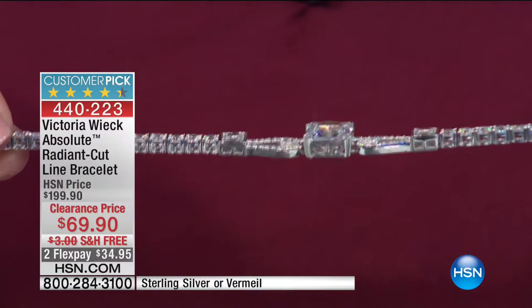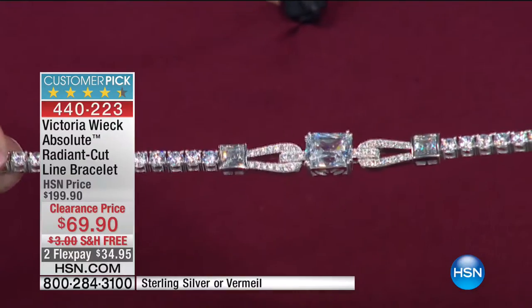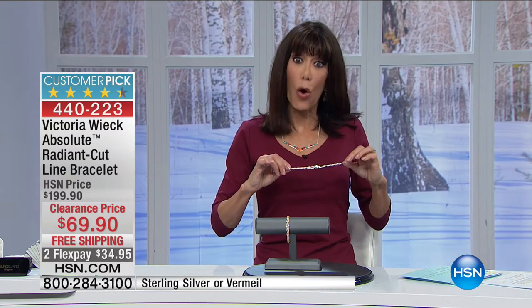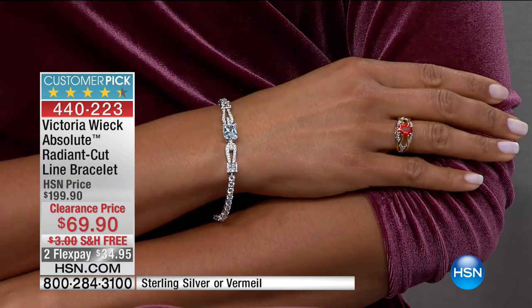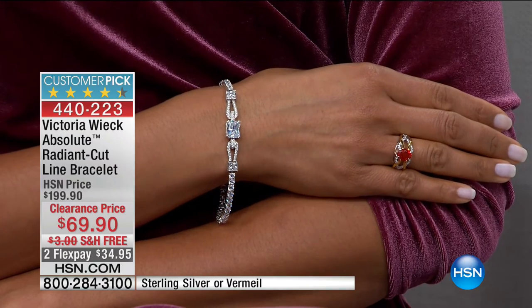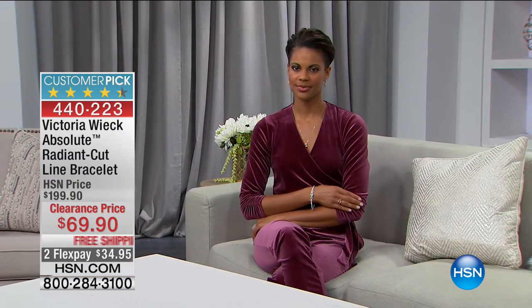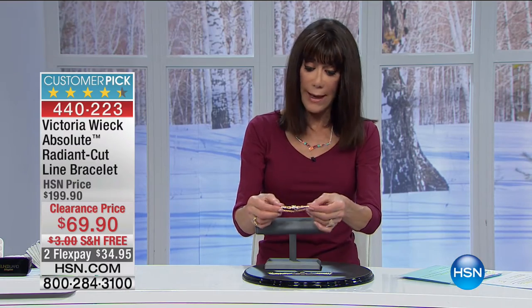In the seven-and-a-half inch, it's 11.31 carats. The seven-and-a-half in the vermeil is gone, but I have seven-and-a-half still in sterling. We only have the six-and-three-quarter, and the silver is now sold out — thank you so much for those orders. We still have the beautiful vermeil available. At $69.90 with free shipping, and on your HSN card it's $23.30 per payment.